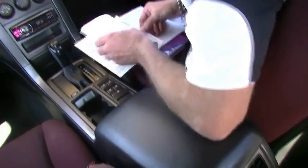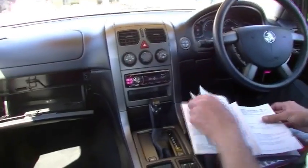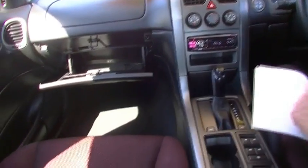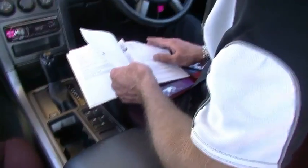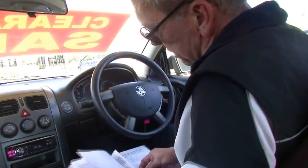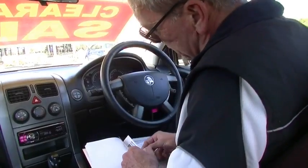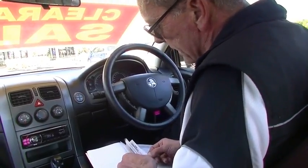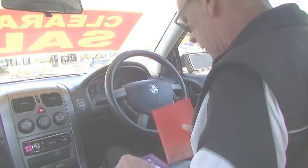Now we go to our service books last but not least, and just have a look at the servicing of the car. The servicing is very good on this car as well — serviced every 15,000 kilometres, consistently, all the way through. Really good books. And then we've just done a current intermediate service on this car as well. So fairly impressive.